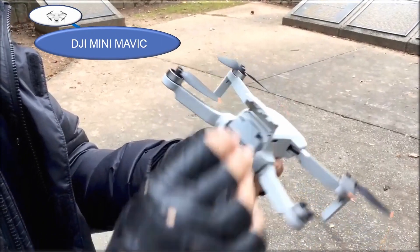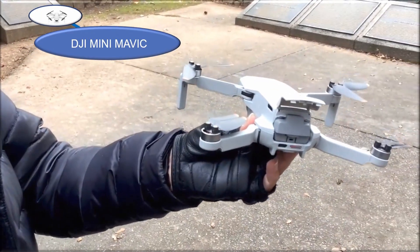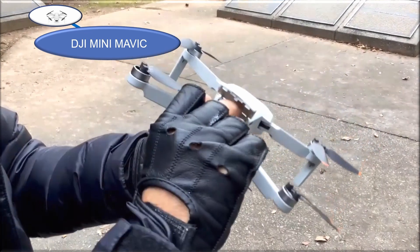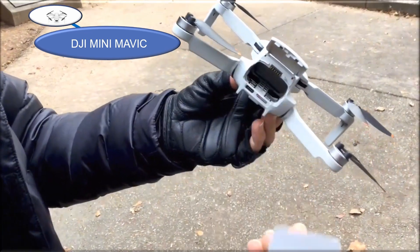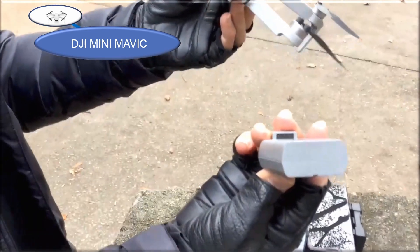Seems like I see this drone everywhere. It's the DJI Mavic Mini. It is a great tiny little drone that is very versatile and has a high-end camera for photos and videos.